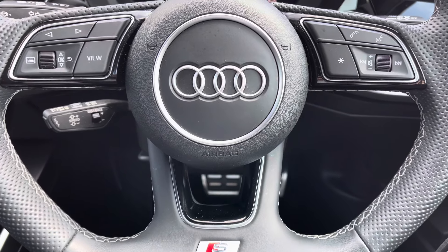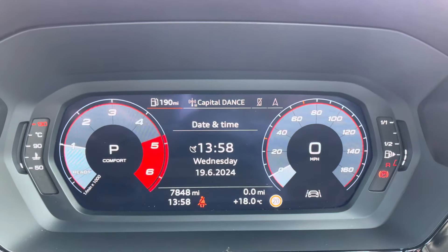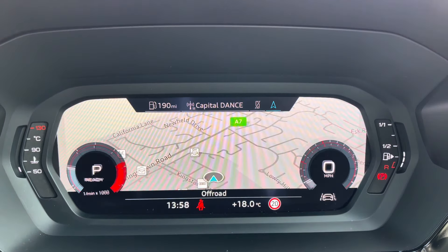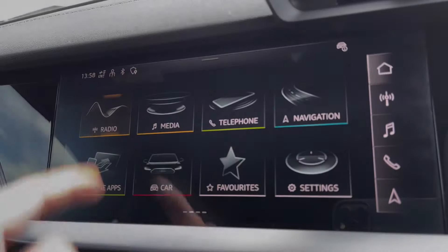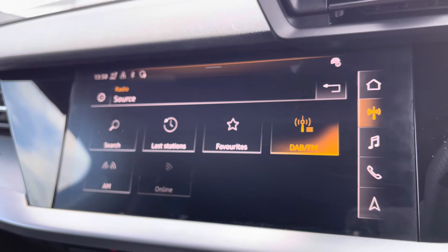Moving on to your Audi virtual cockpit now. On here you've got access to a huge range of multimedia features at the touch of a button. It also adds a personalised touch to the vehicle, which is always nice to have.